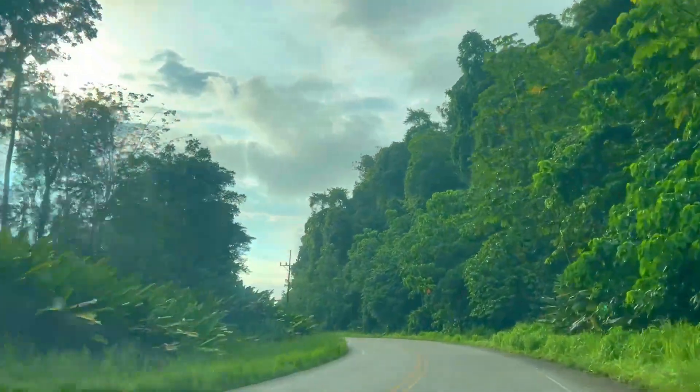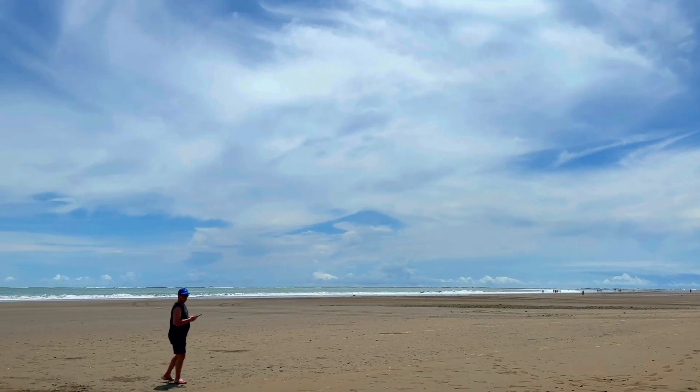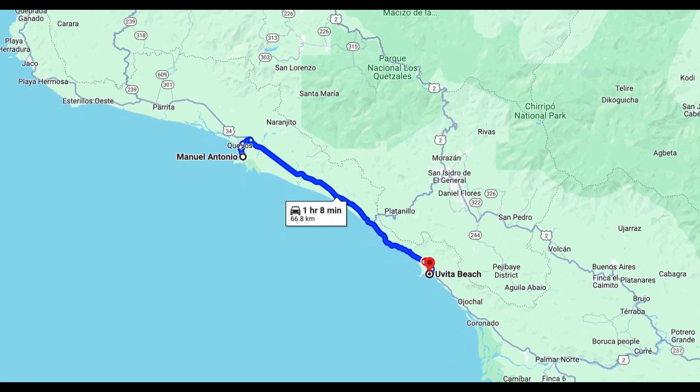Come with us as we continue our travels around Costa Rica, leaving the beautiful beaches of Uvita behind and making our way along the southwest coast to spend one night in Manuel Antonio.